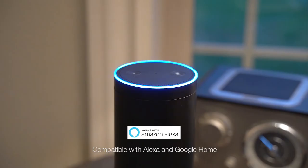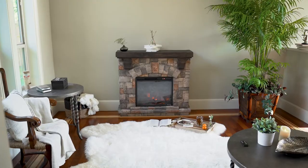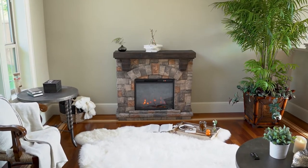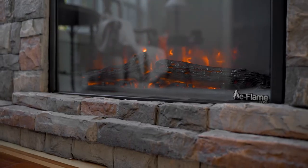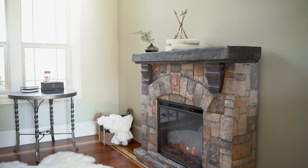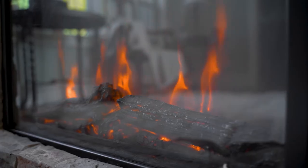Hey Alexa, turn on my fireplace. Okay. Bring the warmth and comfort of a genuine fireplace into virtually any indoor space. Enjoy the quaint charm reminiscent of the wood-burning fireplace.